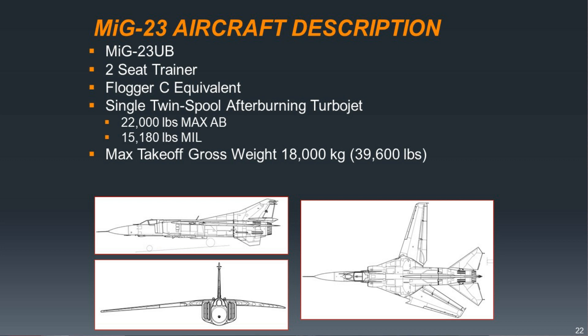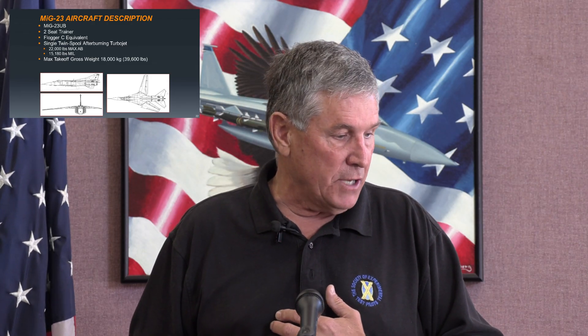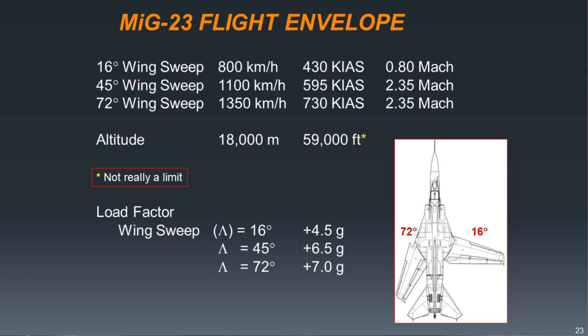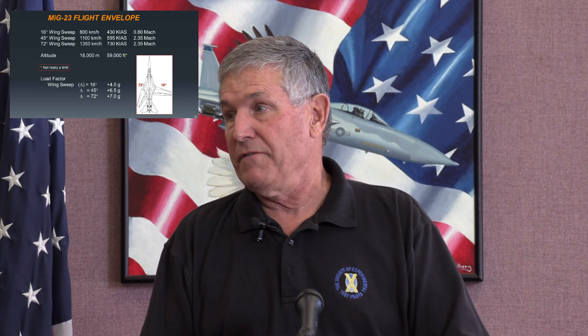This is the MiG-23 UB. 'U' is the trainer variant, 'B' is their second one — they go A, B, C, D just like we do. Two-seat trainer, it's the equivalent of the NATO Flogger C, which was not the most capable of the Flogger variants. Again, twin-spool afterburning turbojet, about 22,000 pounds in max afterburner, and about a 40,000-pound airplane full up. Variable wing sweep — the wings can actually be placed in any position between full forward and full aft, but there are detents at 16 degrees, 45 degrees, and 72 degrees. It's a 2.35 Mach airplane.